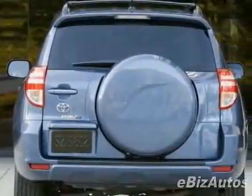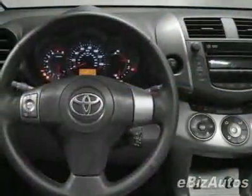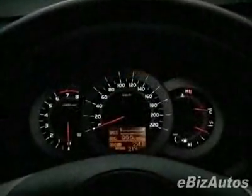This vehicle comes equipped with power windows, air conditioning, and fog lights. Call 888-879-0128 or email our friendly sales staff today to schedule a test drive.